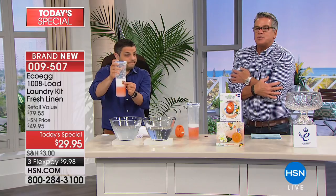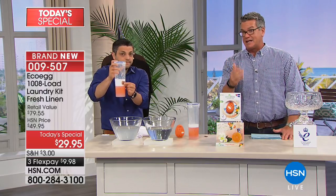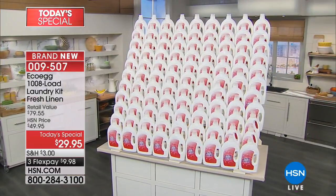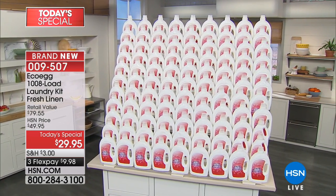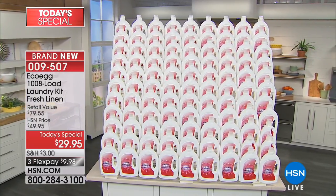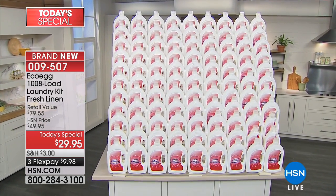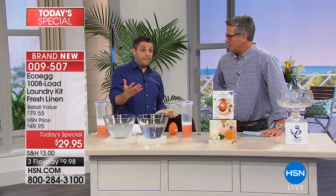Expensive detergent — you're throwing your money away, it ruins your clothes, and it makes you itchy all day. For $29.95 — what you'd probably spend on two boxes of detergent — you get five years worth of laundry. Look at what 1,008 loads of normal detergent looks like — we mocked it up. Imagine all that packaging, all those chemicals, having to lug it back from the grocery store. Or the alternative: one pack of eco egg.